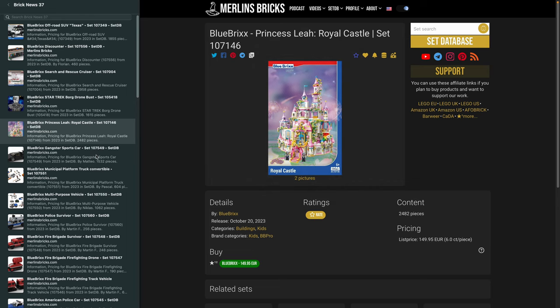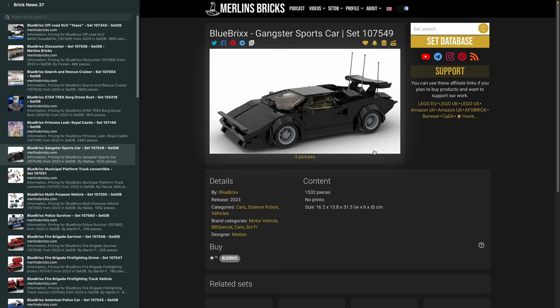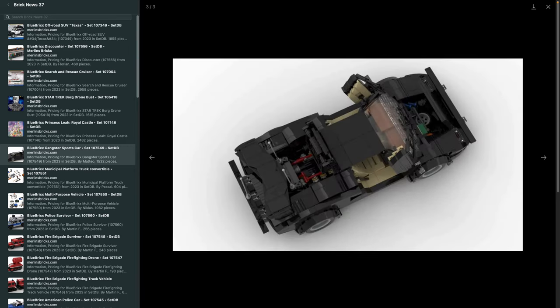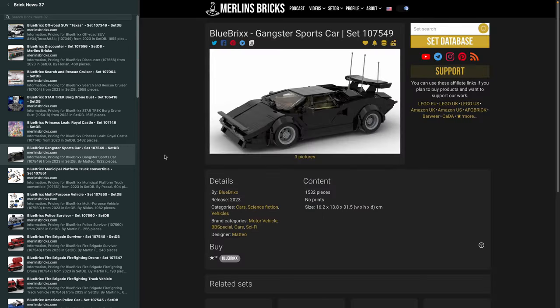Moving on to another announcement — what they call a Gangster Sports Car, 107-549, 1,532 pieces. I guess this is from a movie; Blue Bricks does this from time to time and uses generic names because they don't have a license. I'm pretty sure this is from some movie from the 80s — I think it's a Lamborghini — but I can't really recall exactly which movie or license.